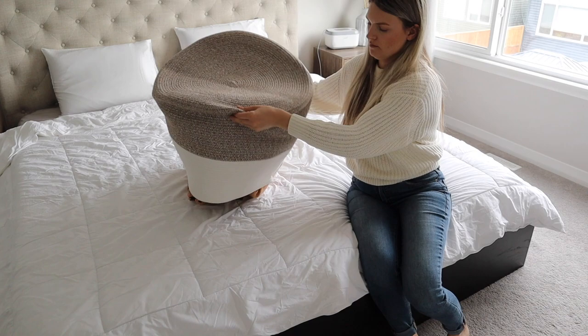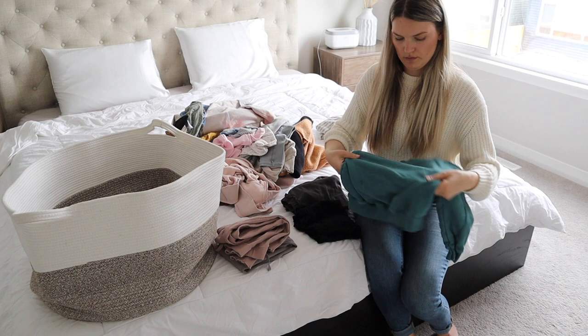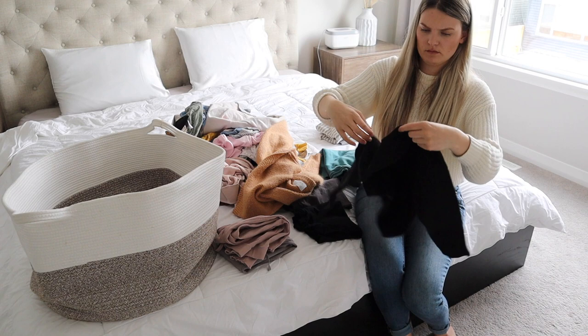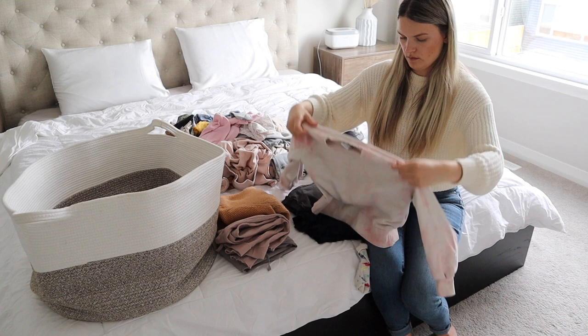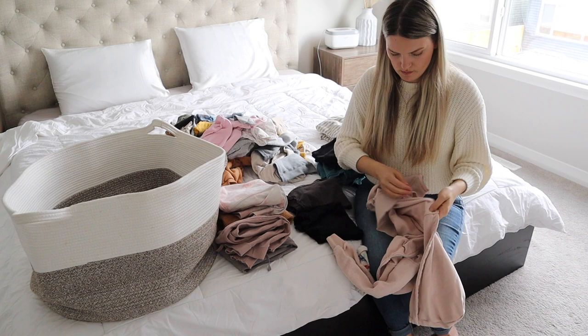After all the beds are nice and finished, I went ahead and started folding this laundry with all the kids' clothes so I can get those done, and then after I'm going to head downstairs to clean the kitchen and bake a cake.